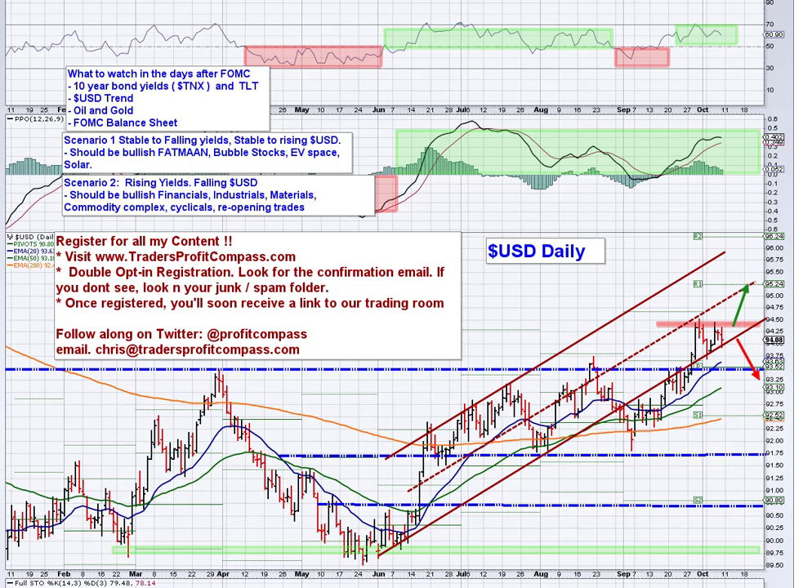Oil continues to surge, up 2.5%. The last time I looked we were trading over $81, which is a big psychological and technical level at $80. We're going to take a look at that this morning. Nat gas up 1.6% and copper up 1.5%, so the commodity complex continues to surge.